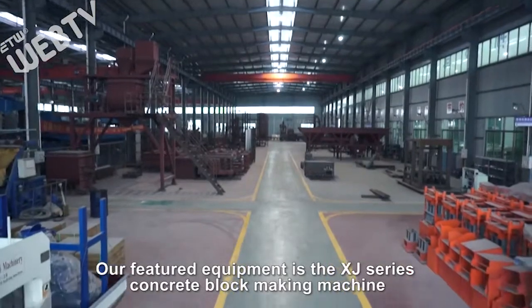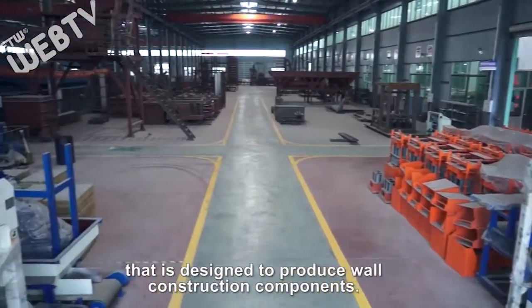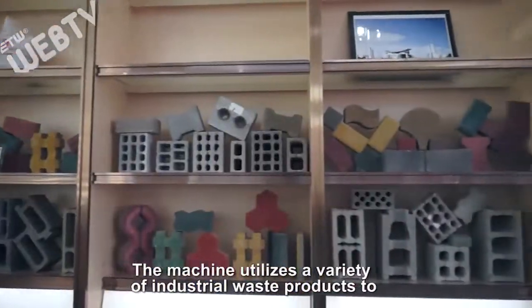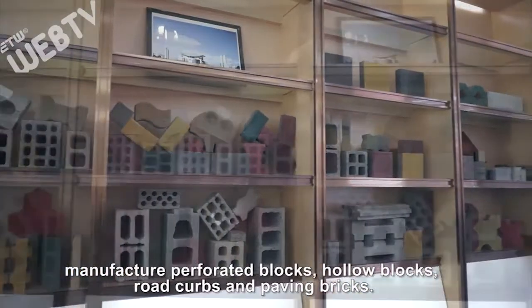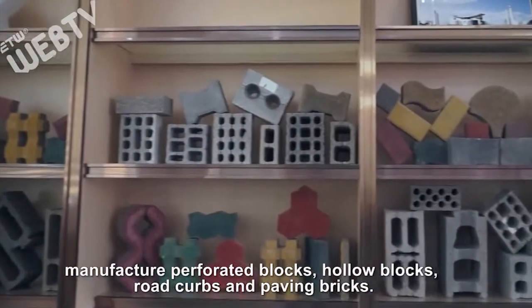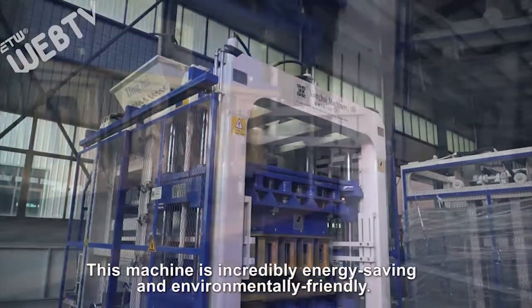Our featured equipment is the XJ series concrete block making machine that is designed to produce wall construction components. The machine utilizes a variety of industrial waste products to manufacture perforated blocks, hollow blocks, road curbs, and paving bricks. This machine is incredibly energy-saving and environmentally friendly.